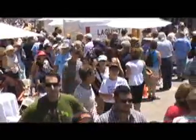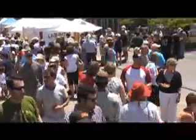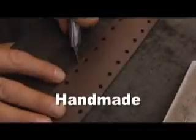By mid-afternoon it was Katie Bar the Door, kids. The people came from near and far to downtown Petaluma to see all things art, all things garden, all things handmade.